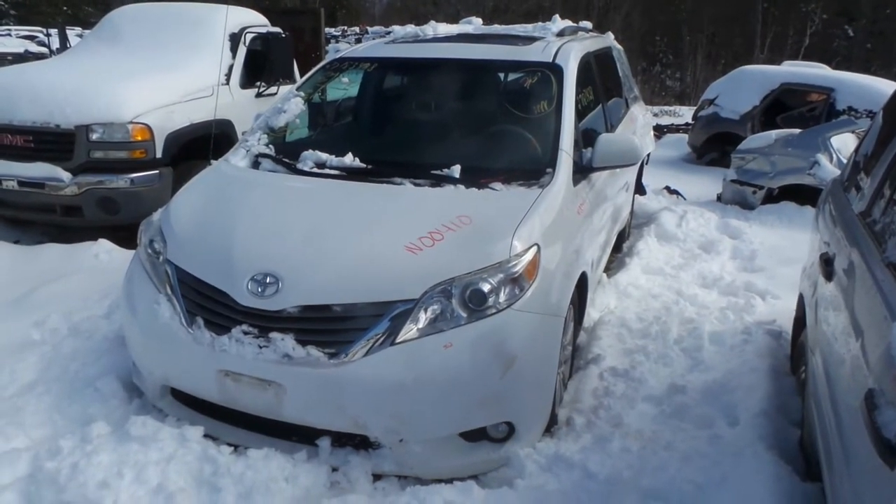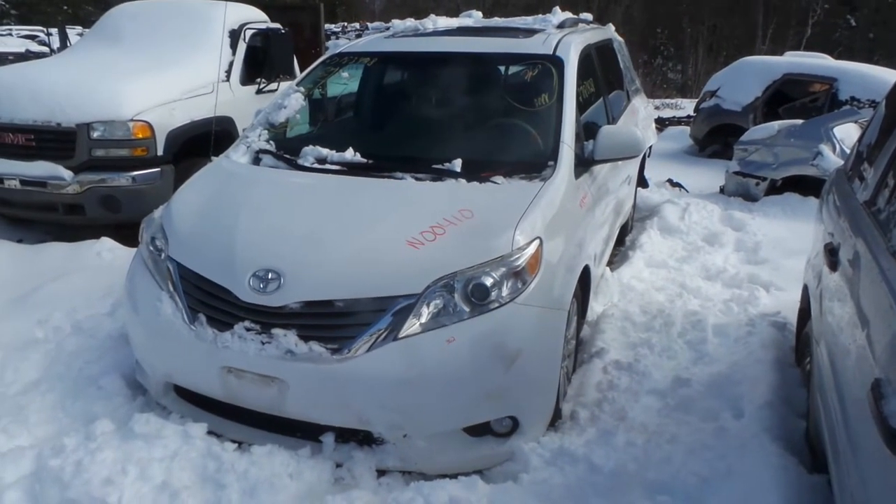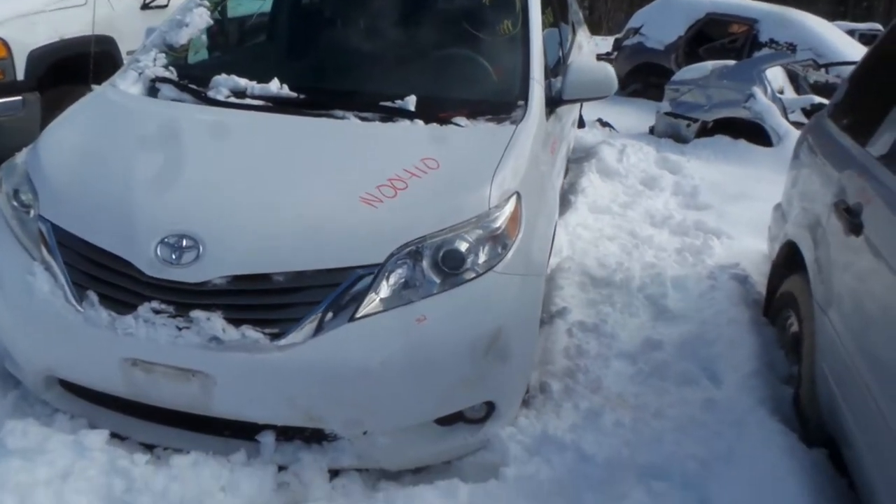Hi, it's Kyle with New England Auto and Truck Recycler. We're parting out a 2013 Toyota Sienna. Stock number is N00410. It's got 87K miles.